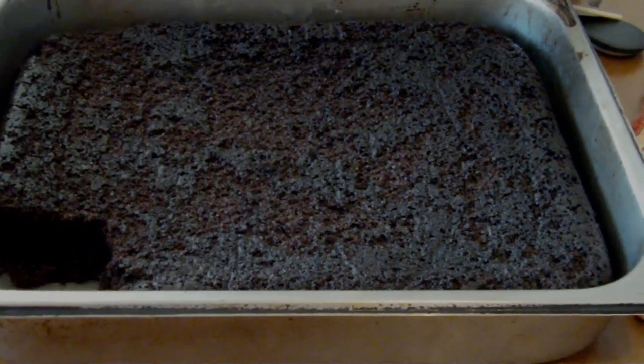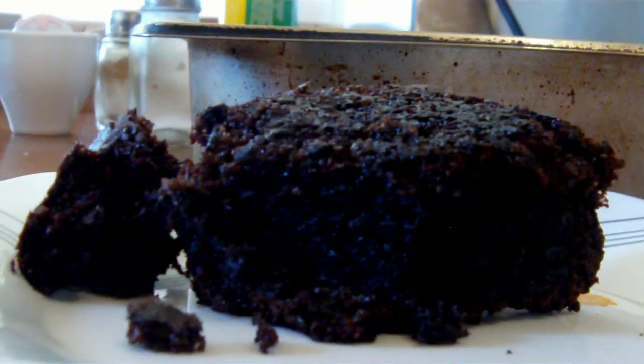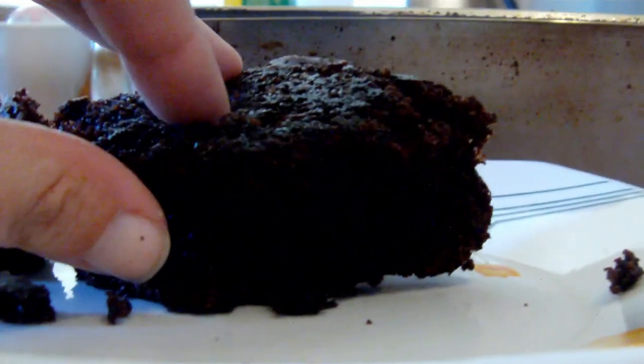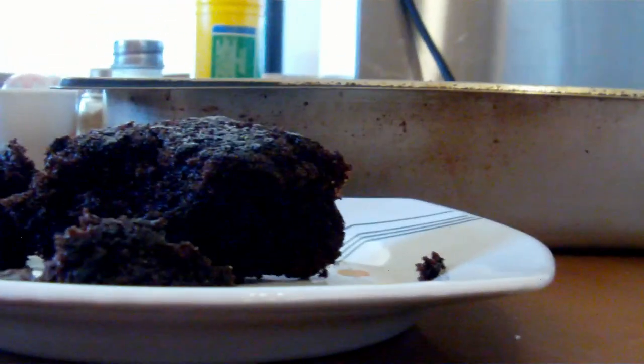Our devil's cake is out and cooled — there's already a piece missing! It's very chocolatey, not burnt — just chocolate. It's nice, soft, and juicy. Let me show you — it's soft, it really is. And it's yummy, triple yummy for me!